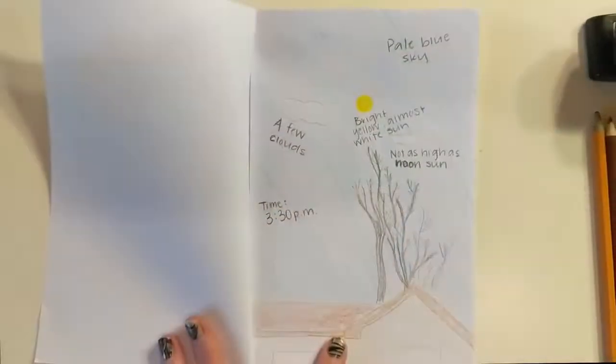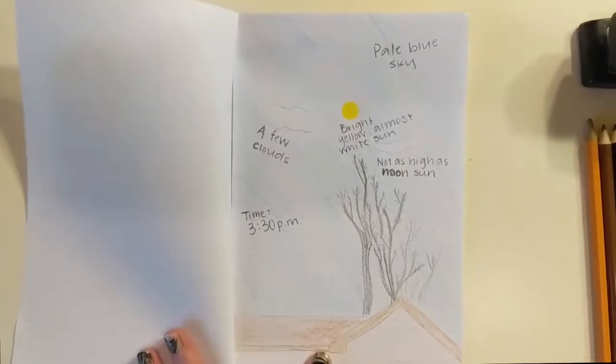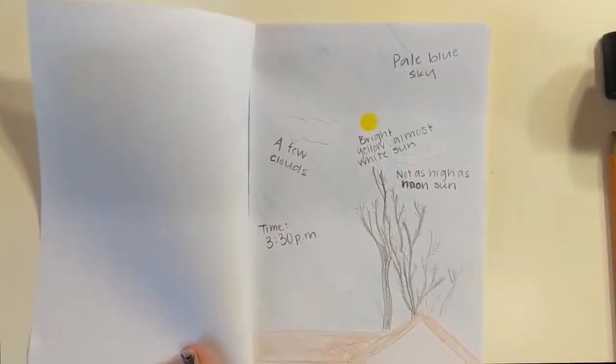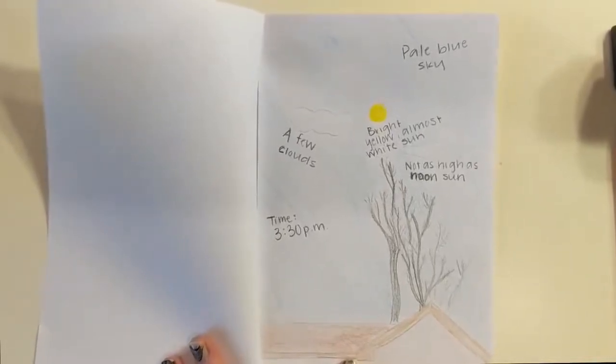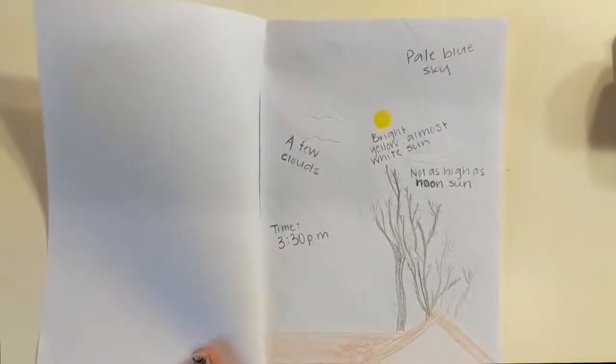Once you're outside, make note of what you see. Are there any clouds? If so, what shape are they — big puffy clouds, or thin wispy clouds? What color is the sky? Is it bright blue, darker blue, or gray if it's cloudy? If you go outside at night, it might be orange or different pink colors. When I went outside to do my observations, it was around 3:30 in the afternoon on a very sunny day. I noticed the sun was a very bright yellow — almost white. There were only a few puffy clouds, and the sky was all one pale blue color. The sun wasn't as high as it would be at noon.